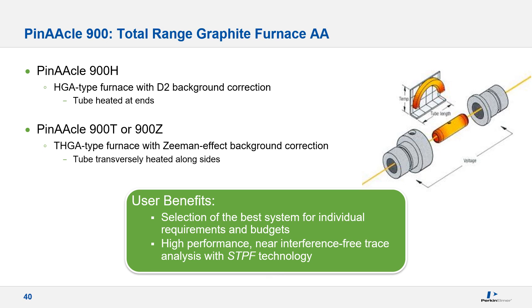The Pinnacle 900H is equipped with a Massman-type longitudinally heated graphite furnace with deuterium background correction. The 900T and 900Z are equipped with a transversely heated graphite furnace with longitudinal Zeeman effect background correction, allowing the user to choose the system that best meets requirements and budget. For example, if the only graphite furnace need is lead in drinking water, the 900H would be acceptable given the simple matrix. However, for more complex matrices such as wastewater or sludge, the 900T or Z with Zeeman correction would be the best choice, as it can accurately correct for higher levels and structured background. Both systems use graphite tubes with integrated platforms for stabilized platform furnace technology, providing near interference-free analyses.